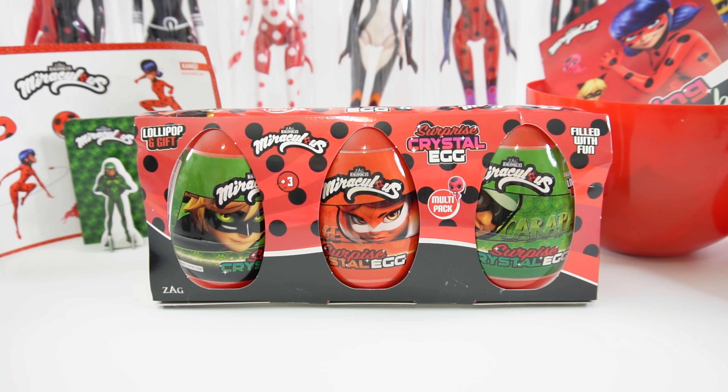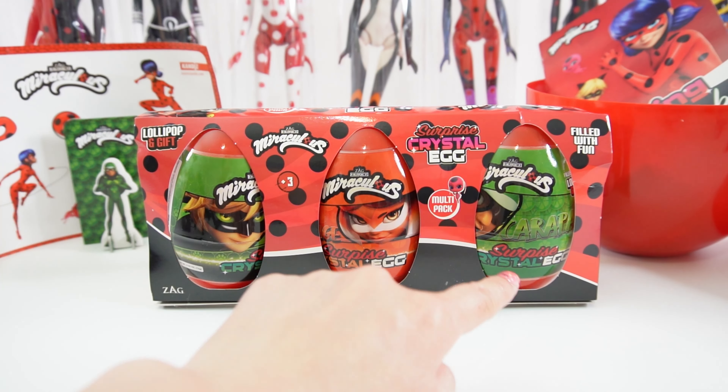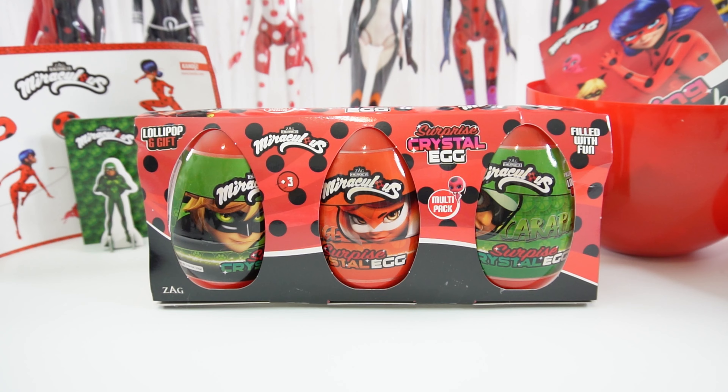Hi everyone, welcome to Evie's Toy House and today we have more Miraculous Ladybug Easter Eggs. These are a little bit smaller. If you've been to my channel recently, you probably saw the Mega Egg. That one was full of surprises and was so much fun, so make sure to check it out after this video. Today we have three surprise crystal eggs and they feature Cat Noir, Rina Rouge, and Carapace. So let's go ahead and get started.